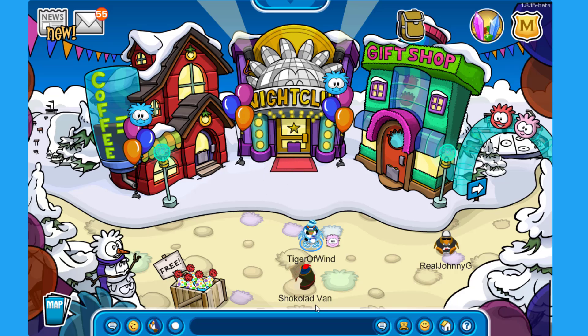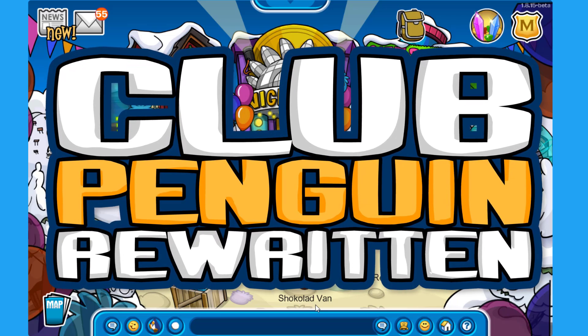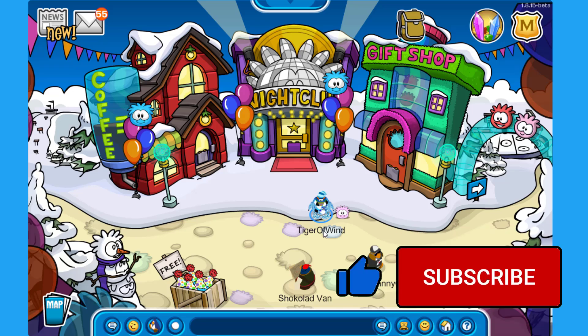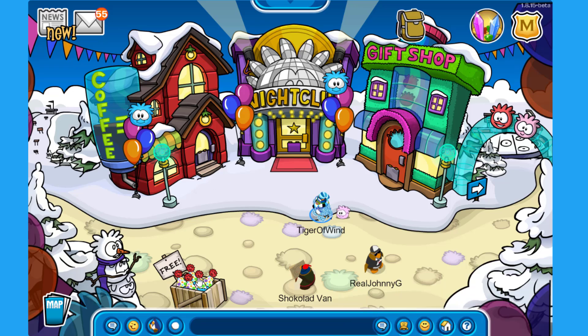Hello everyone and welcome back to Club Penguin Rewritten. Today we are going to check out the brand new Penguin Style catalog for March of 2022. Before that, let me remind you that the bubble party is almost over, so make sure you collect all the free items around the island.